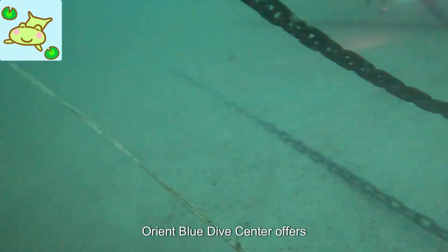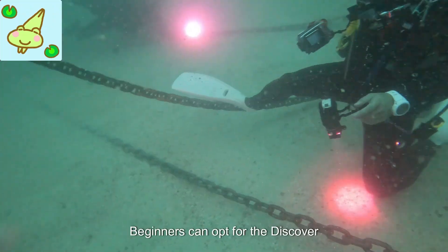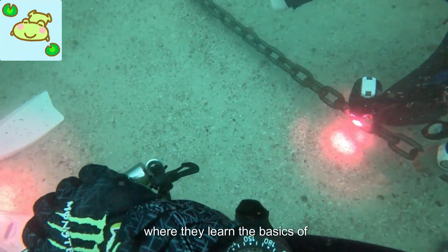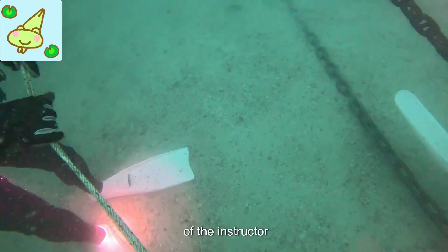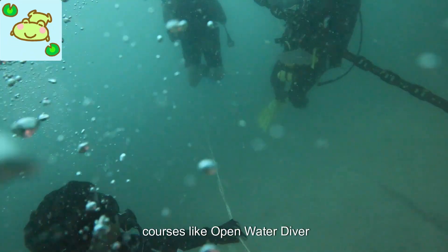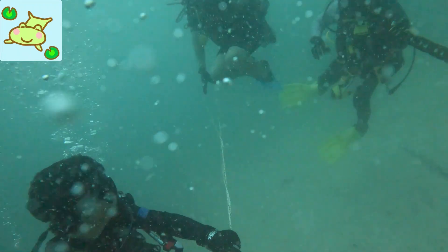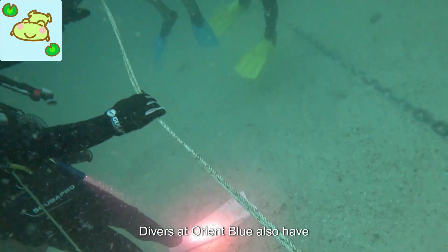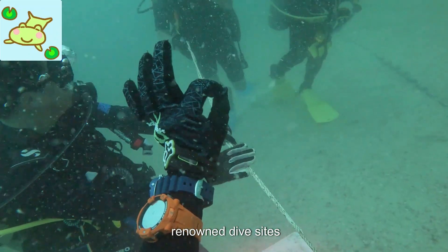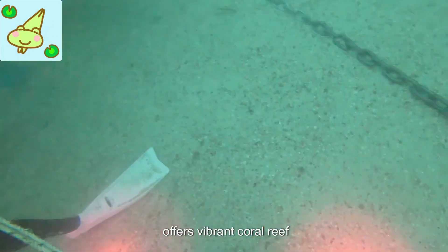Orient Blue Dive Center offers a range of courses catering to different skill levels. Beginners can opt for the Discover Scuba Diving Program, where they learn the basics of diving under the expert guidance of an instructor. For those looking to further their skills, courses like Open Water Diver and Advanced Open Water Diver are available. Divers at Orient Blue also have the opportunity to explore Pattaya's renowned dive sites, such as Sami San Island, which offers vibrant coral reefs.